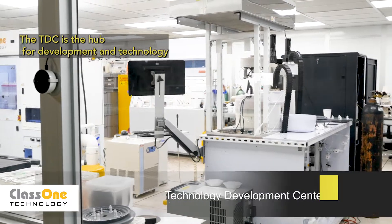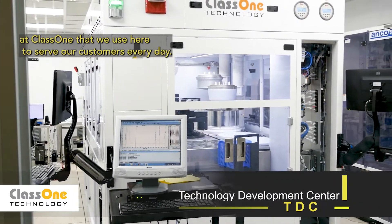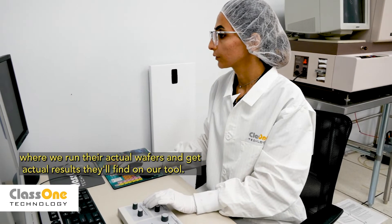The TDC is the hub for development and technology at Class 1 that we use here to serve our customers every day. Here at the TDC we provide demonstrations for customers where we run their actual wafers and get actual results they'll find on our tool.